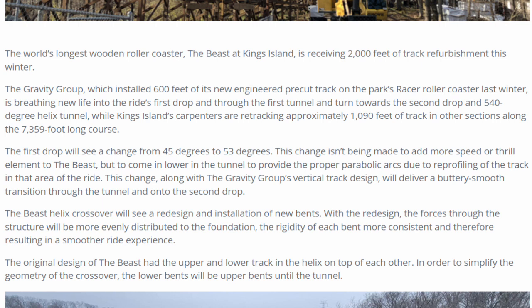The first drop will see a change from 45 degrees to 53 degrees. This change isn't being made to add more speed or thrill to the ride, but to actually lower the tunnel to provide proper parabolic arcs due to pre-profiling of the track in that area. This change, along with Gravity Group's vertical track design, will deliver a buttery smooth transition into the tunnel from the second drop.